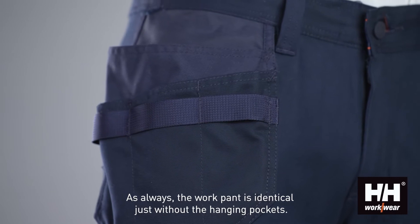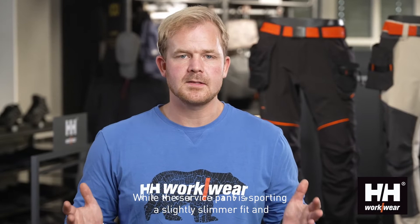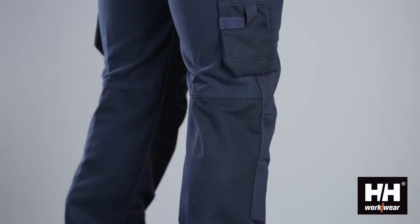As always, the work pant is identical, just without the hanging pockets, while the service pant is sporting a slightly slimmer fit and cargo pocket instead of the specific tool pockets.